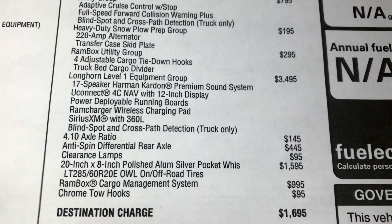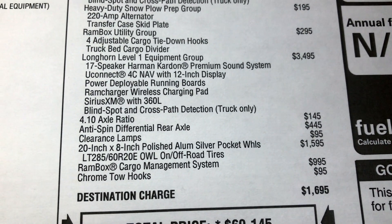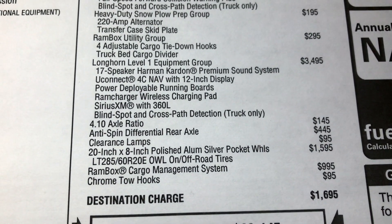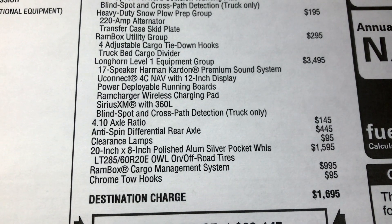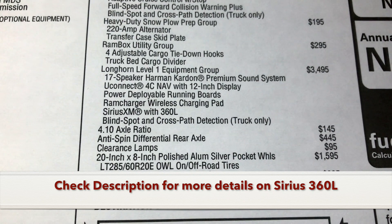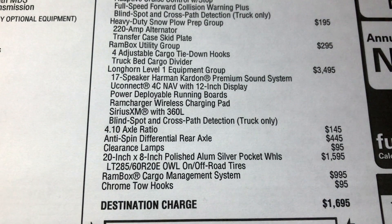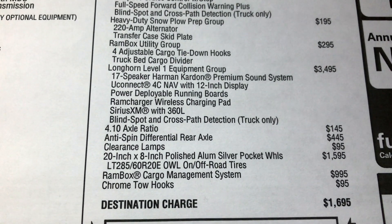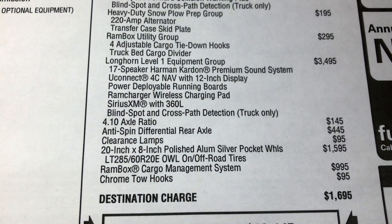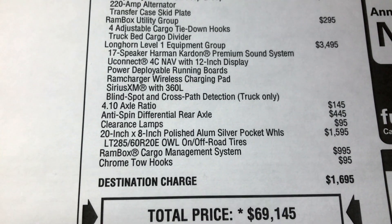You also have the Longhorn Level 1 equipment package at $3,495. Here's some of what comes with that package: a 17-speaker Harman Kardon sound system — 17 speakers, wow — plus that 12-inch display, power deployable running boards, Ram Charger wireless charging pad, SiriusXM with 360L, blind spot and cross-path detection. A 4.10 axle ratio was also an option they opted for on this truck, along with the anti-spin differential rear axle.